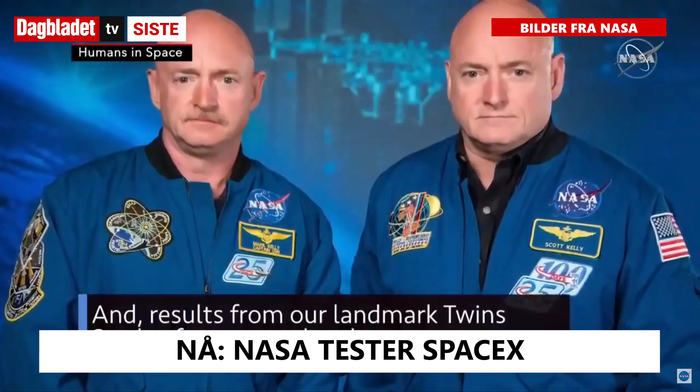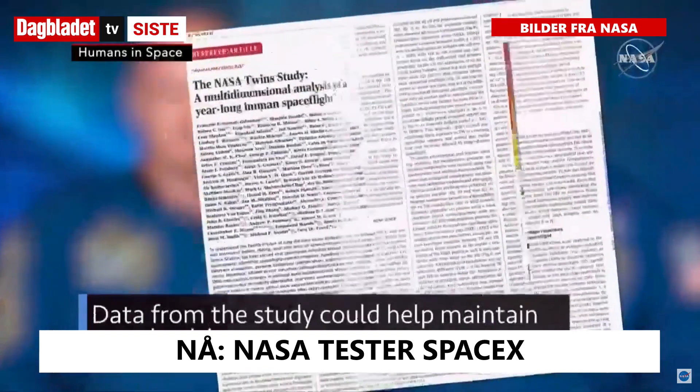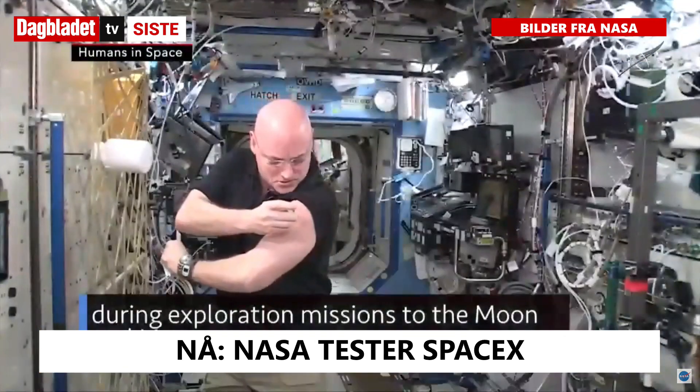Results from our landmark twins study of astronaut brothers Mark and Scott Kelly were published. Data from the study could help maintain crew health during exploration missions to the Moon and Mars.